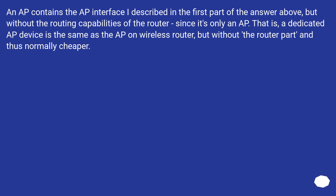An AP contains the AP interface described above, but without the routing capabilities of the router, since it's only an AP. A dedicated AP device is the same as the AP on a wireless router, but without the router part, and thus normally cheaper.